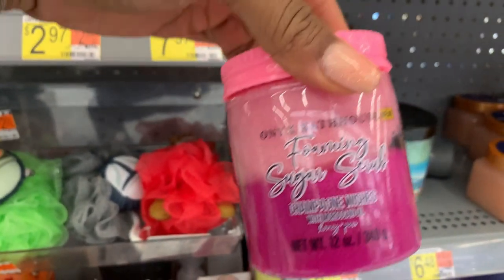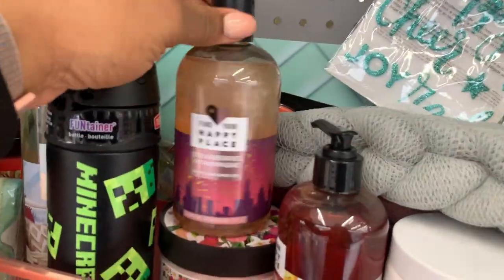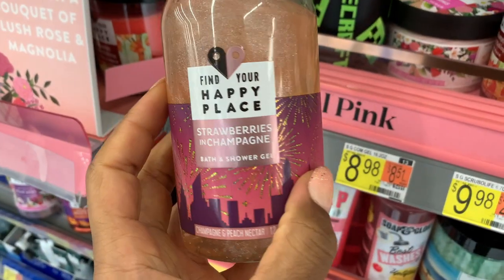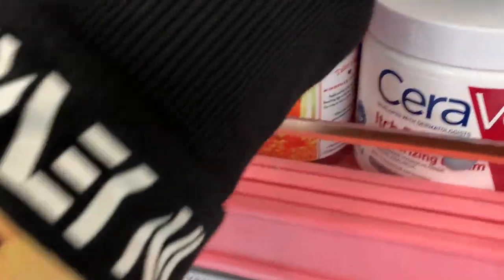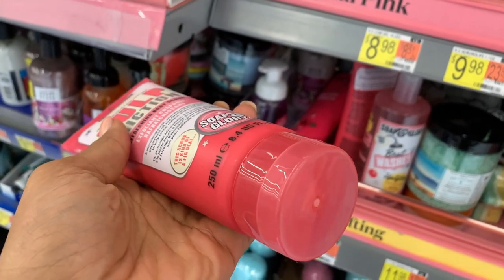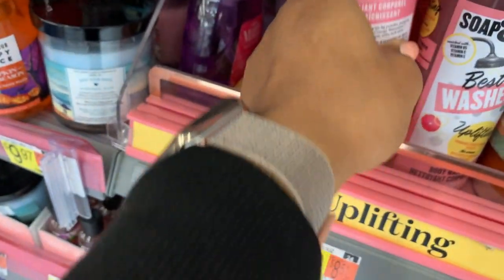They have Onyx Bathhouse in store — this smells really amazing too. The strawberries and champagne smells incredible — you can smell all the bubbliness, smells so good. Refreshing body scrub — I never noticed this before. Strange.